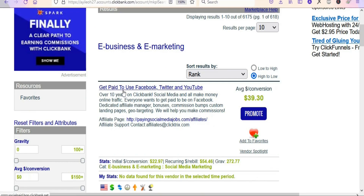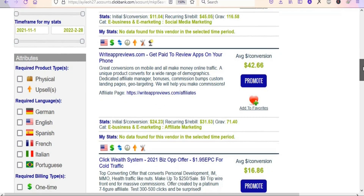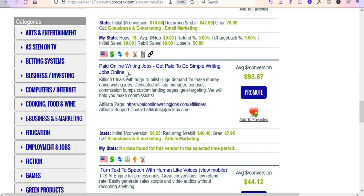You can see the first one, Get Paid to Use Facebook, Twitter and YouTube — commission rate is $39.30. When you scroll down, you can see Live Chat Jobs with a commission rate of $79.81. We are going to scroll down and select Paid Online Writing Jobs — Get Paid to Do Simple Writing Jobs Online. This is a great product because a lot of people are searching for online side hustles, and you are going to promote it through Google Ads to earn a commission.